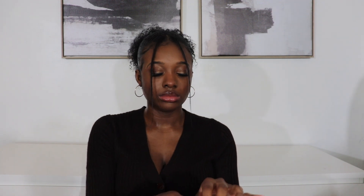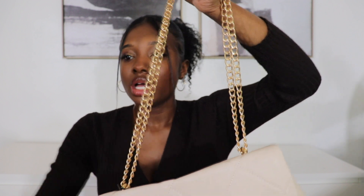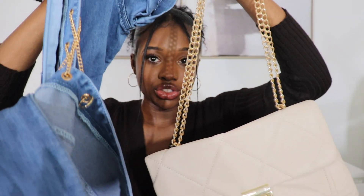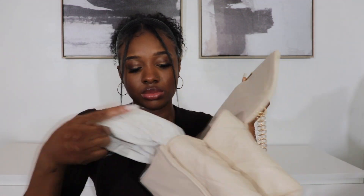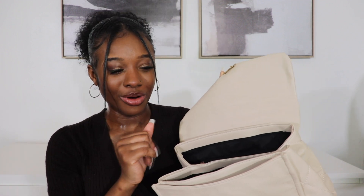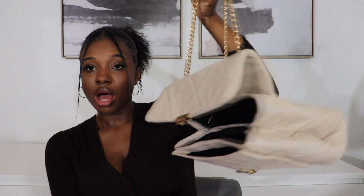I also bought this bag from Fashion Nova. It's so cute — the handle is a gold chain, similar to the chain on the jumpsuit, so I actually bought them to go together. It would be cute with some nude heels. The purse inside holds so much — it has three compartments. You can fit all your stuff in here: perfume, a brush, even your edge control.